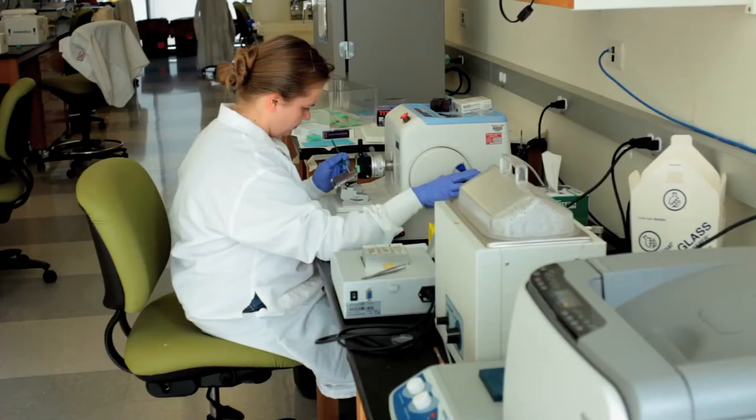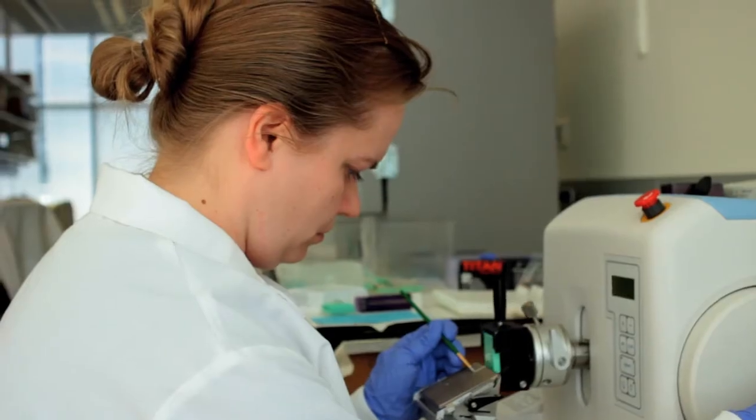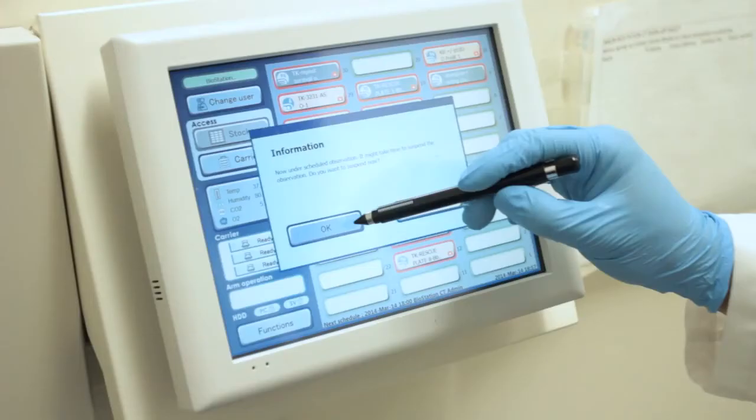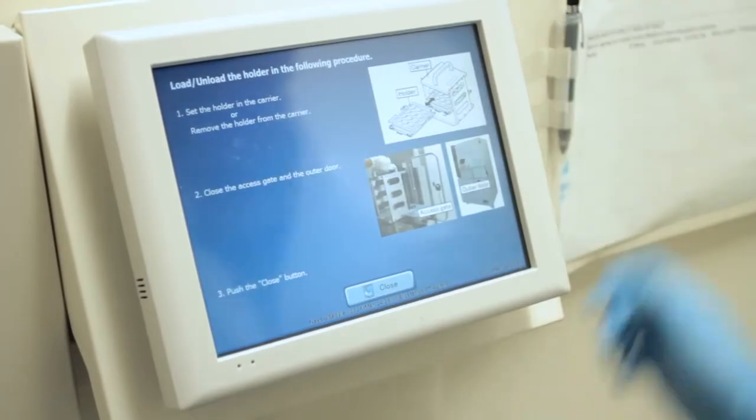We'll learn from experts in the field on how to take potential stem cell therapies to the clinic — the challenge of meeting FDA approval, manufacturing those cells, engineering them into tissues, running trials, and making a business from stem cell technologies.